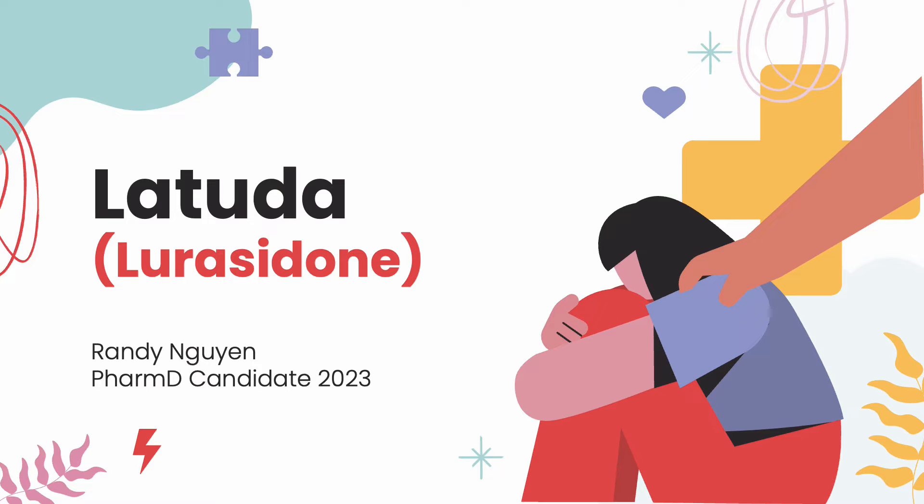Hello, everyone. My name is Randy, and today we will be discussing Latuda, or lurasidone for generic.